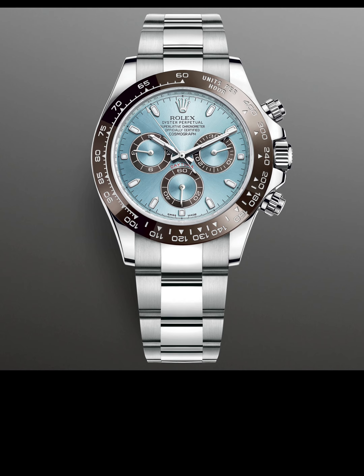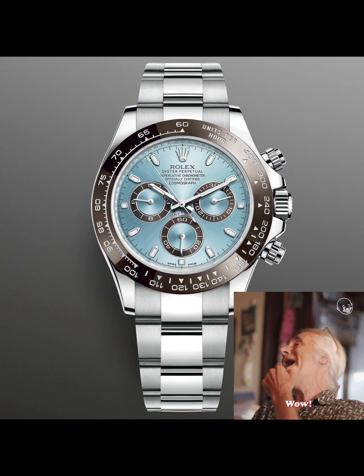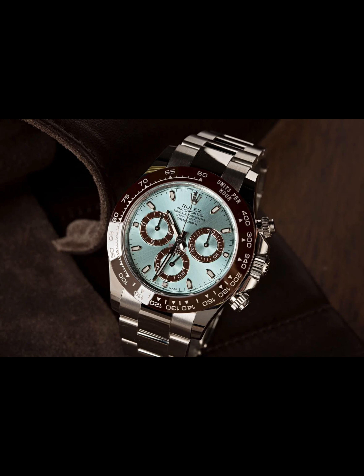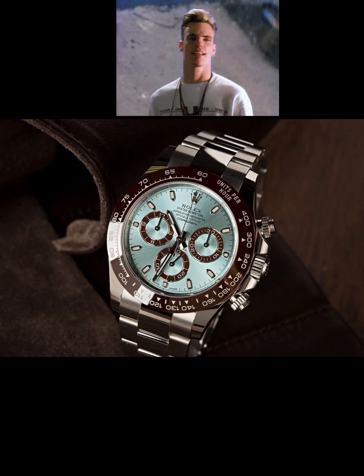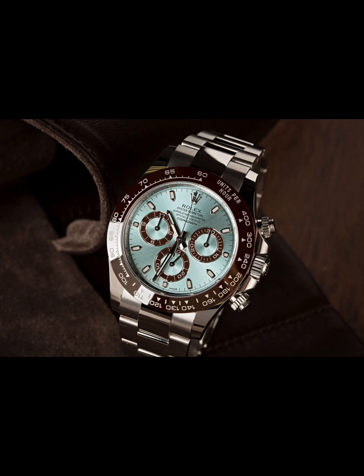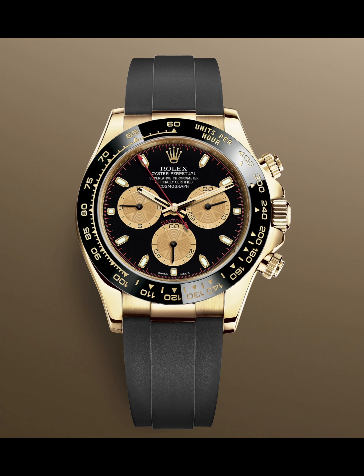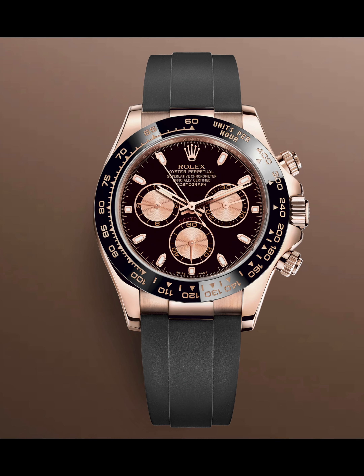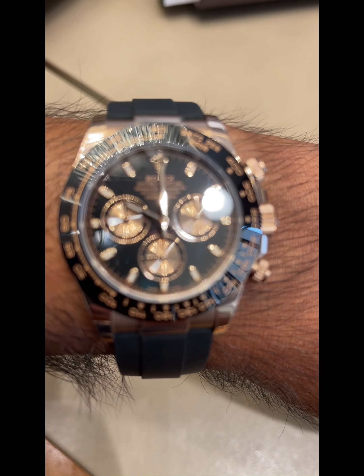A little more toned down but even more exclusive and with added heft is the beautiful Platinum Daytona with the ice blue dial — another one I've admired for years, though I haven't had the chance to see it in person. The other Oysterflex pairings I like are in yellow and rose gold, and I appreciate how the Oysterflex pairs them down so they're not too gaudy or over the top.